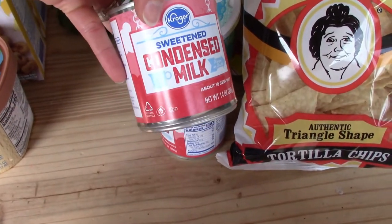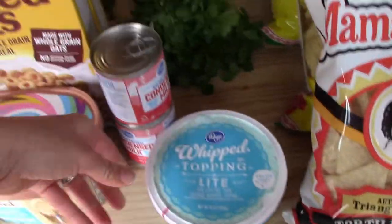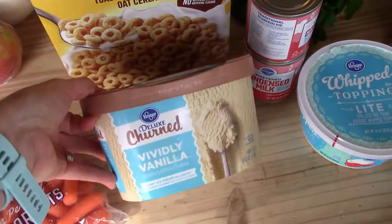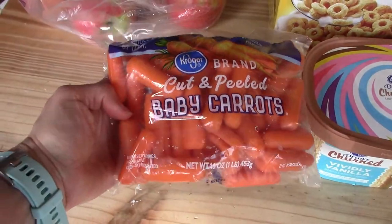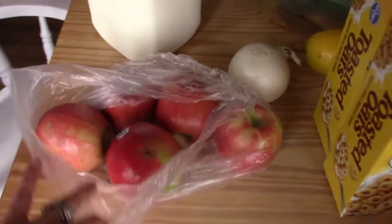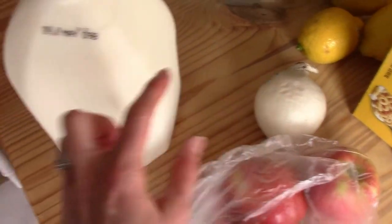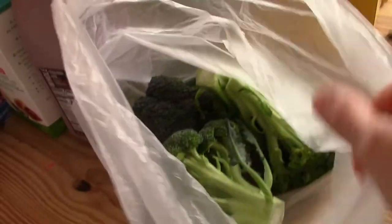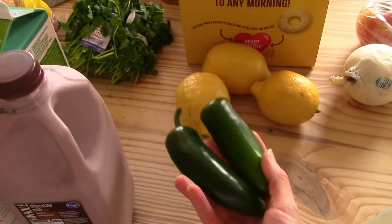I picked up two cans of sweetened condensed milk for two different recipes and then one can of whipped topping. There are two bunches of cilantro here. I grabbed a container of vanilla ice cream, a bag of baby carrots, two boxes of the Kroger brand plain Cheerios, and some pink lady apples — I got five of those, one onion, and one gallon of two percent milk. I have some broccoli here and three lemons.